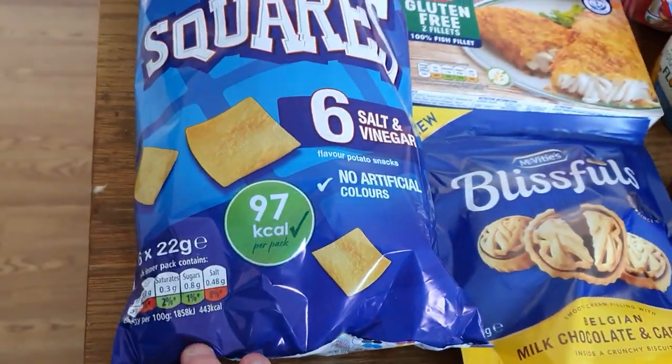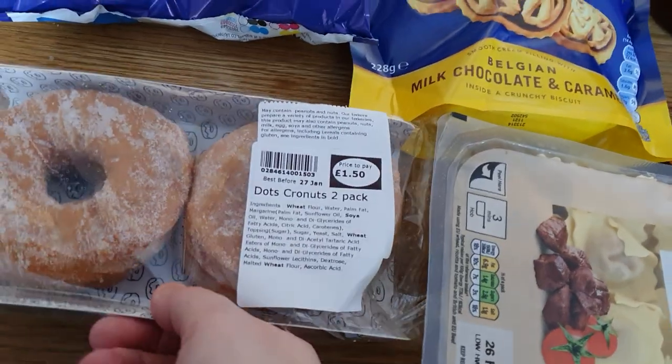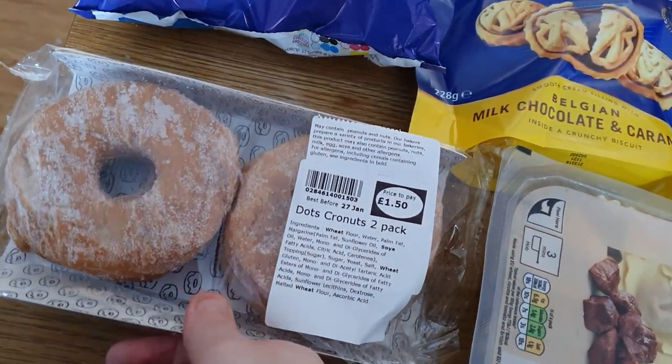Stephen got himself some square crisps — obviously these are for work. And you put some of these in these dot cronuts which look nice. There are two there for £1.50.